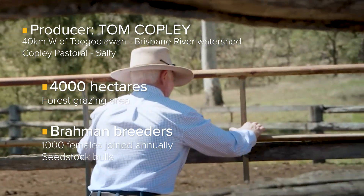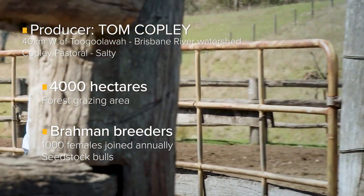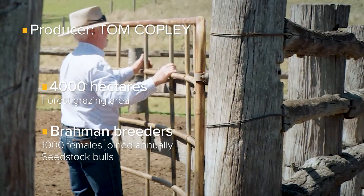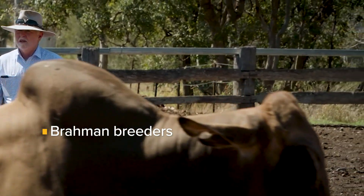The key things that we've focused on in the last three decades has been to use functional analysed genetics to advance our herd, particularly its productivity, and as a consequence its profitability.